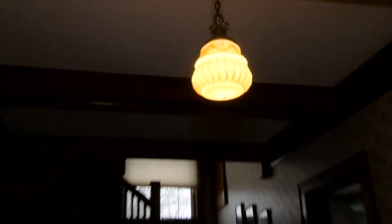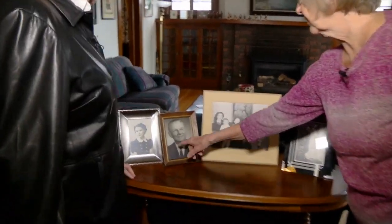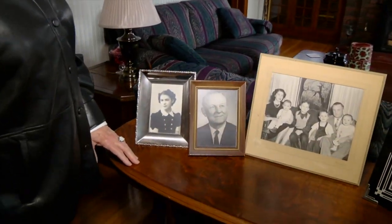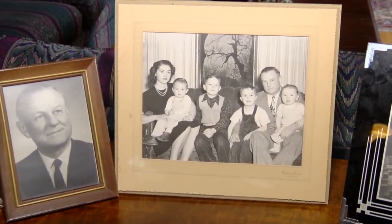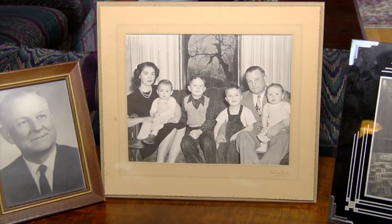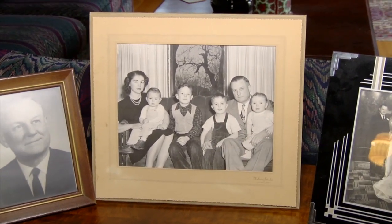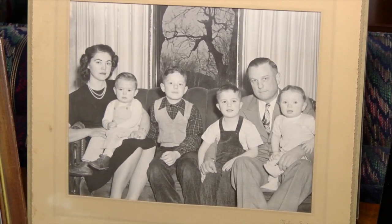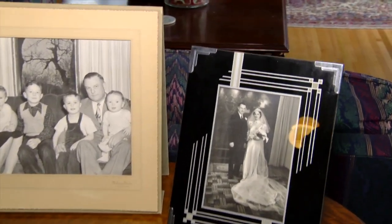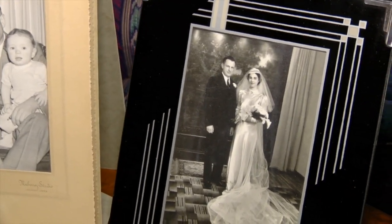There are family photos here: Ron's father and mother, their wedding photo, and a family picture taken before their daughter was born. Ron is in the photo — he's nearly 80 now. We're shooting this on March 18th, 2022.